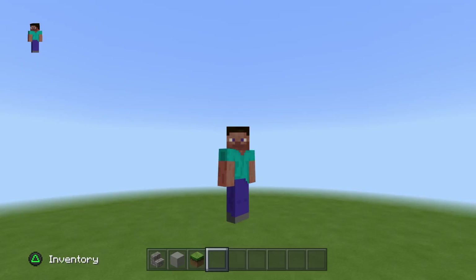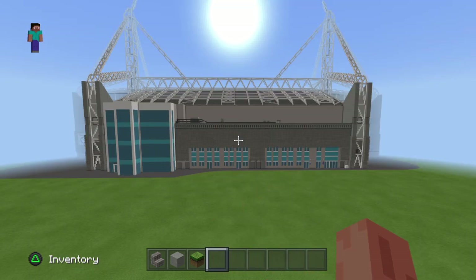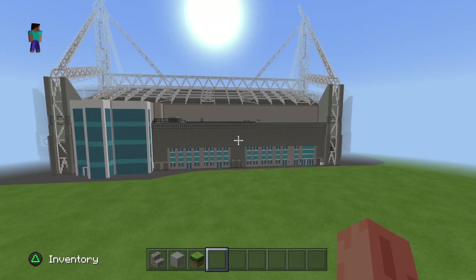Welcome back to another video. In this video, I am going to be touring my mate's stadium build, which you can see here. I will put a link to his channel in the description — all credit to him. Please do go and check out his channel, as he has uploaded these as well. Go and subscribe to him, it would be absolutely amazing.